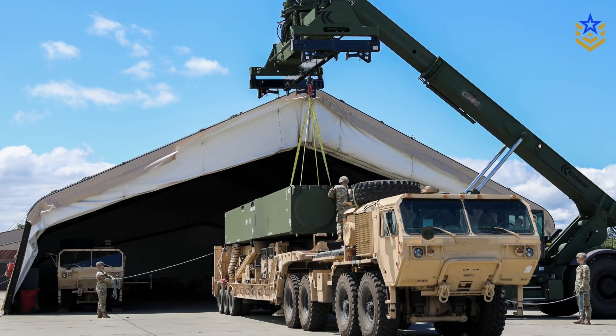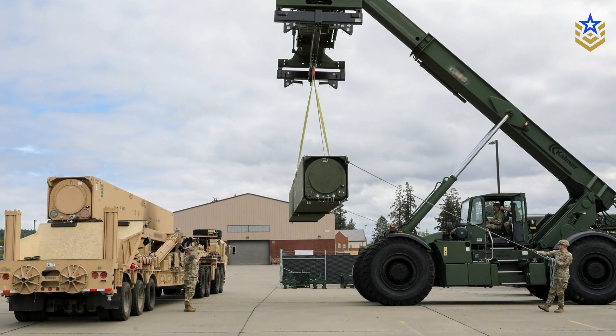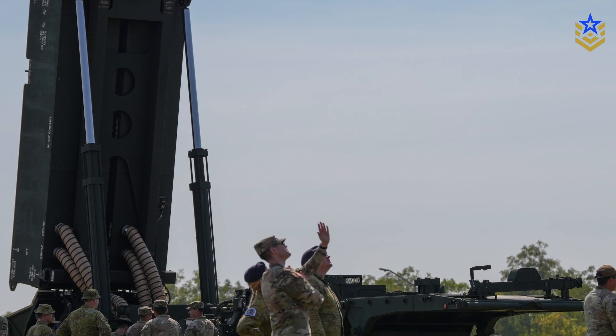On the Army side, the first Dark Eagle battery received its launchers and support equipment in 2021 and has since deployed for training and integration events, including a Navy-led exercise in the Pacific.